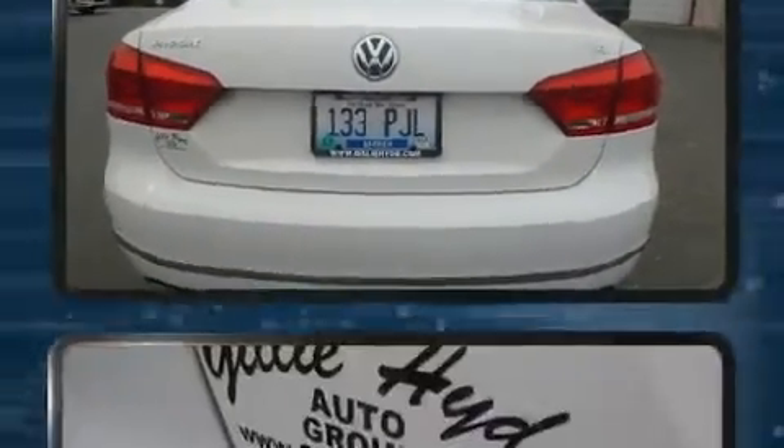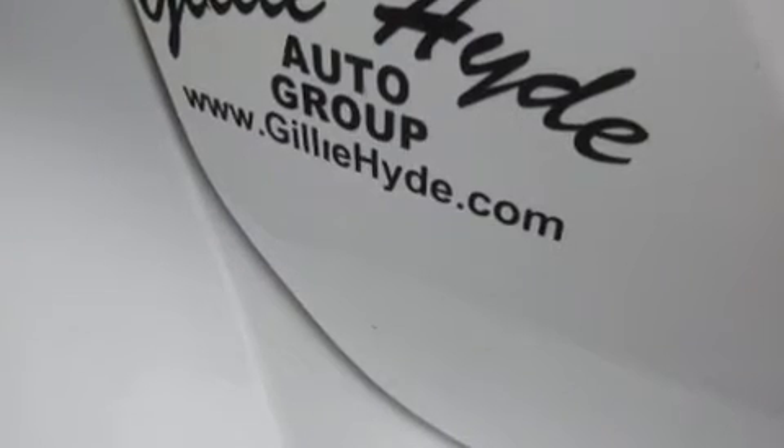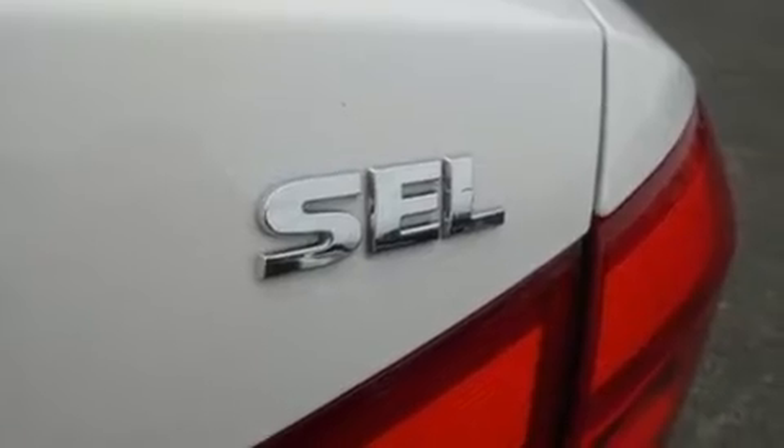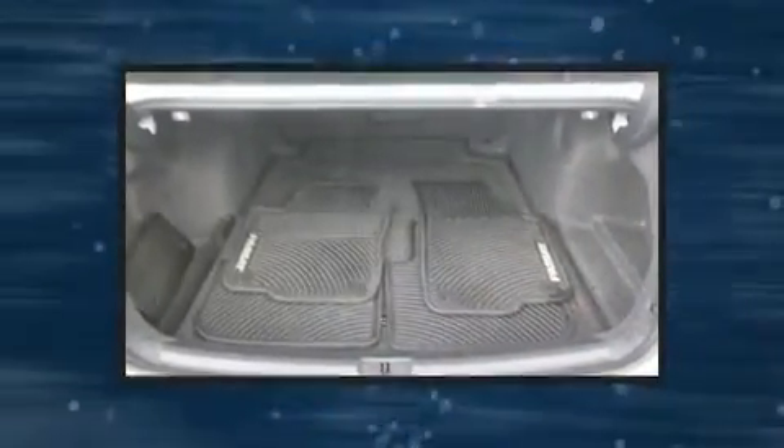All of the premium features expected of a Volkswagen are offered, including leather upholstery, power front seats, an automatic dimming rear-view mirror, power moonroof, heated door mirrors, and a split folding rear seat.